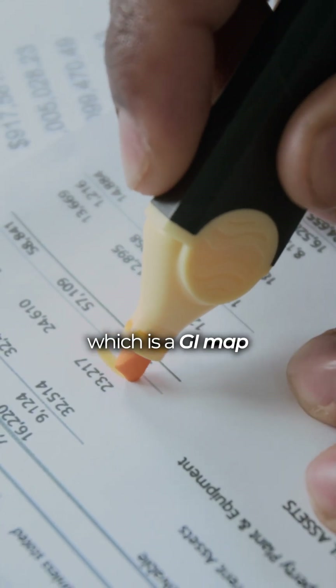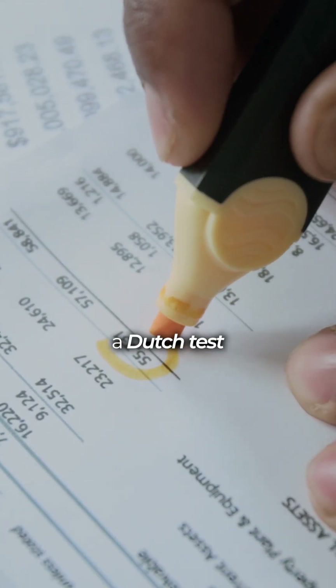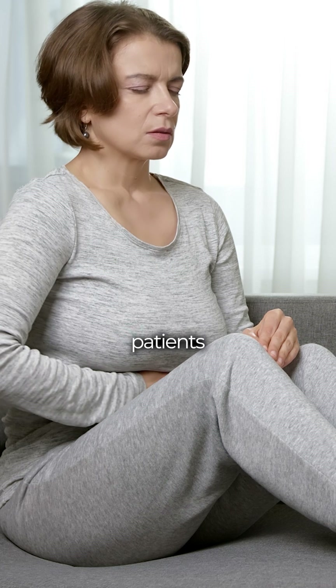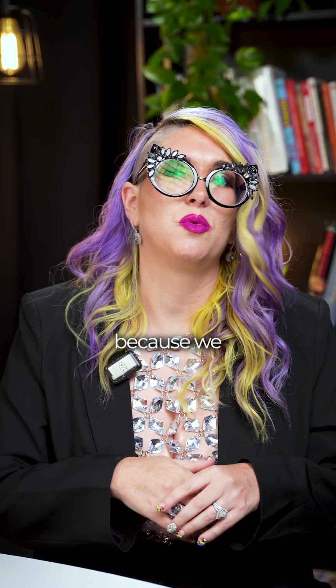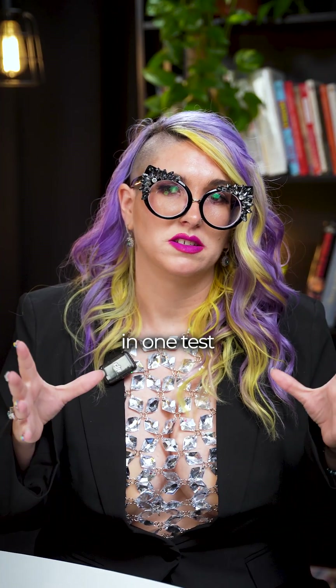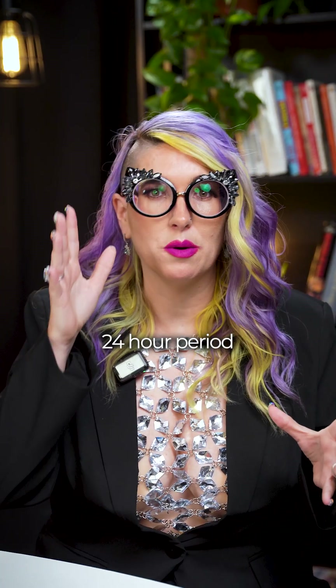There are other things like stool tests, which is a GI map. There's a Dutch test, which is a hormone test. It tells us what's going on with your hormones in a 24-hour period. We like to do those with our PCOS patients specifically, because we'll really get a better idea of what's going on with your cortisol levels, your sex hormones — all of that in one test and one 24-hour period.